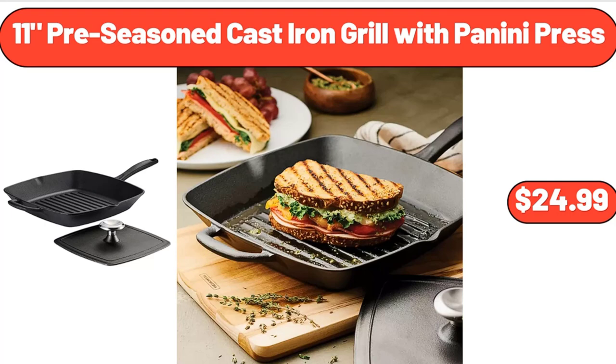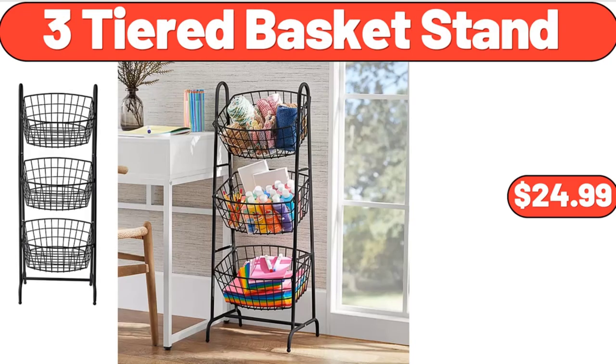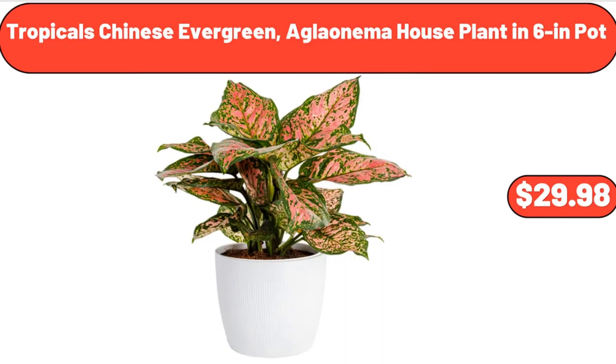11-Piece Seasoned Cast Iron Grill with Panini Press, $24.99. Adjustable Stationary Exercise Bike, $188.18. 3-Tiered Basket Stand, $24.99. Tropicals Chinese Evergreen Aglaonema House Plant in 6-Inches Pot, $29.98.